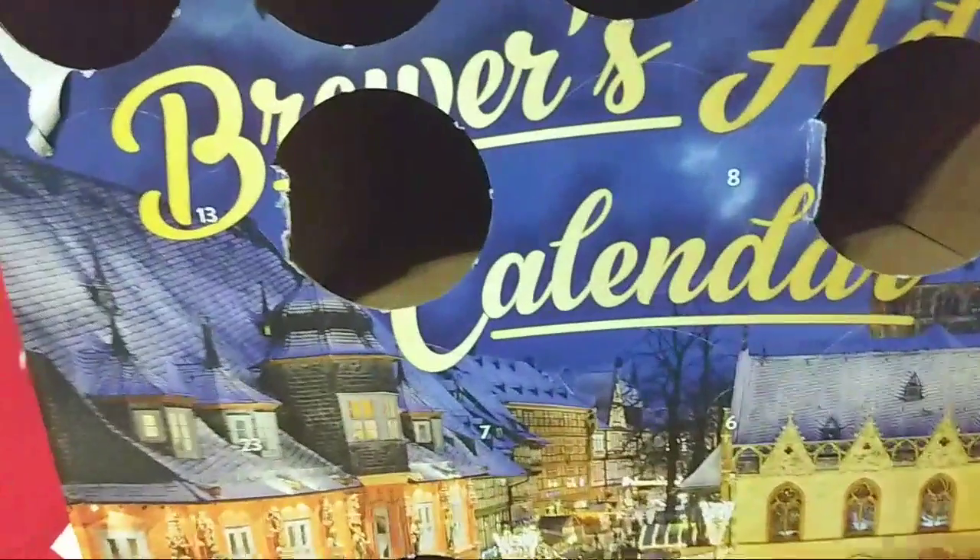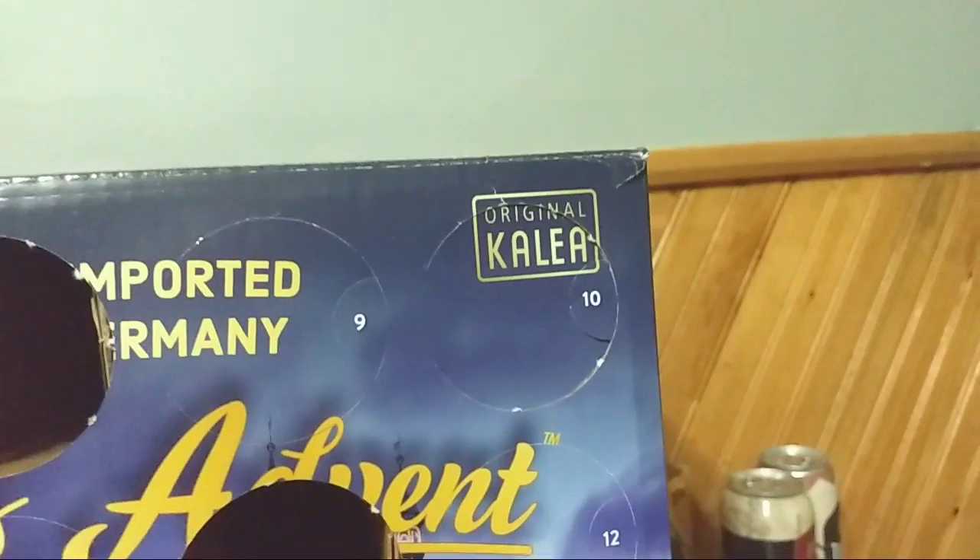Good day, and welcome to another episode of the Albino Rhino Beer Review. Today we have the Kahler German Beer Advent Calendar.